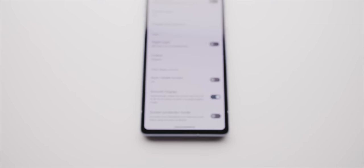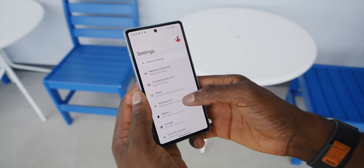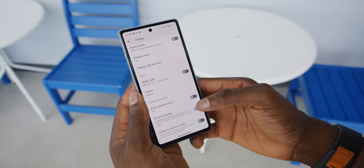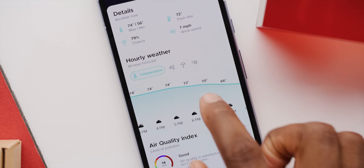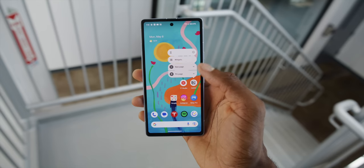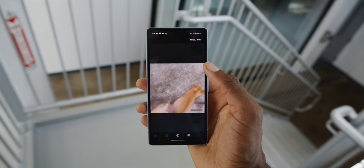The 90Hz display is a funny one because it's actually off by default. When you first take it out of the box it's a 60Hz phone, but you can go into display settings and turn on smooth display — suddenly it's 50 more frames and it's dramatically smoother, about as smooth as the Pixel 7. It's also the same Tensor G2 chip and 8GB of RAM, so performance feels pretty similar to the Pixel 7. At 90Hz it makes a big difference; at 60Hz it seemed choppier, actually operating at 45 to 55Hz.